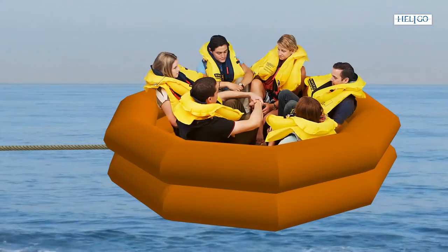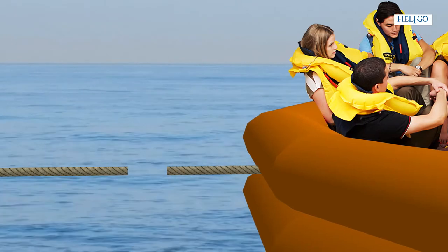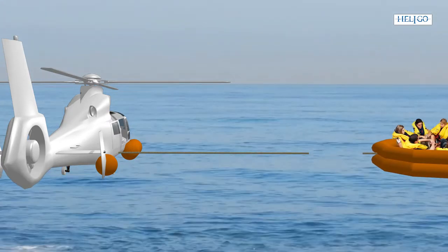After all passengers have boarded, the connecting lanyard must be cut off using the safety knife located in the life raft, taking care that neither the life raft nor the individual life jackets get inadvertently punctured in the process.